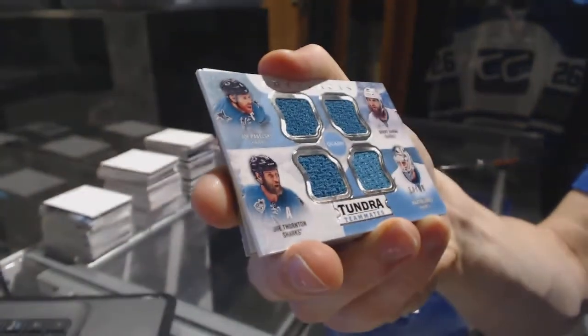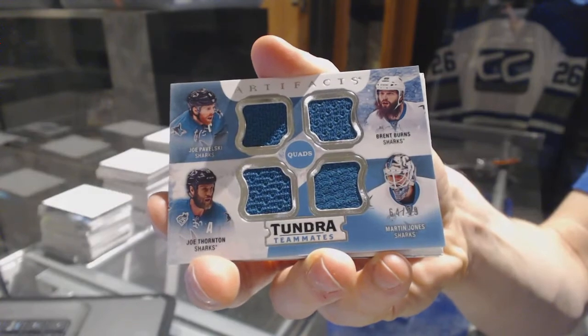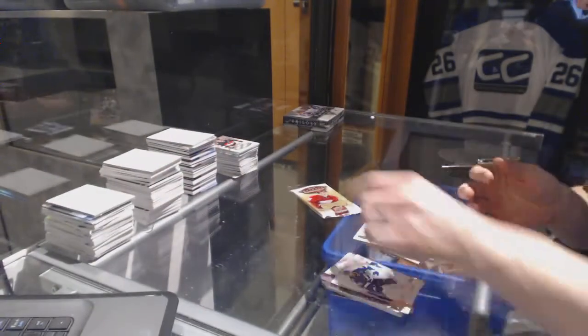Tundra Teammates quad jersey out of 99 for the Sharks featuring Joe Pavelski, Brent Burns, Joe Thornton, and Martin Jones.